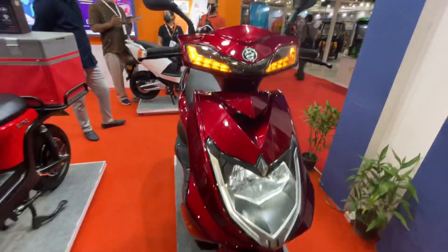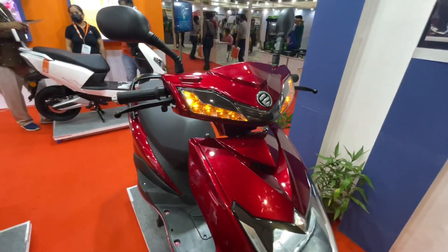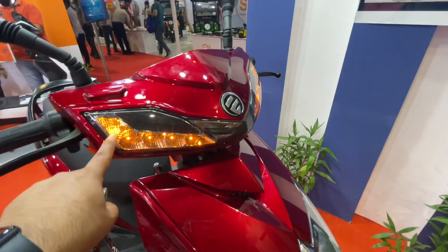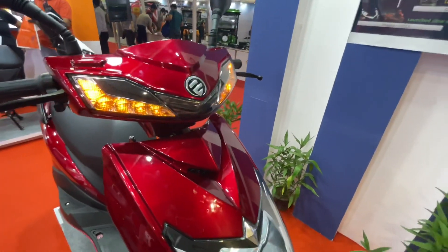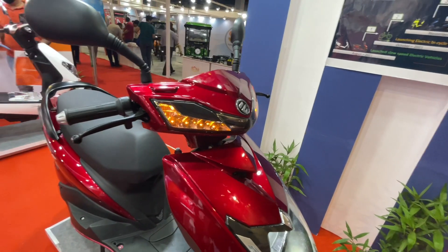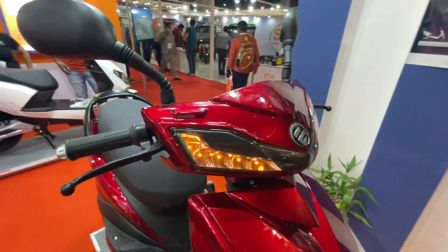The headlamp comes with LED DRLs, and even the headlamp bulb itself is LED, so you get white light. If you talk about a little futuristic touch, it comes from the handlebar — you can see L-shaped indicators here, which are also LEDs. Overall, the front end looks pretty good and quite premium.